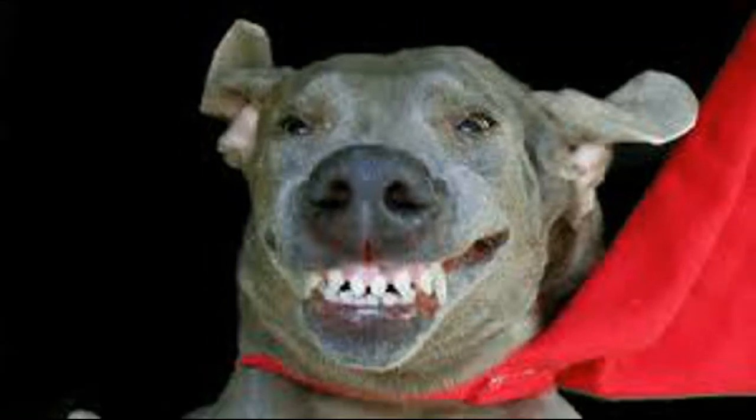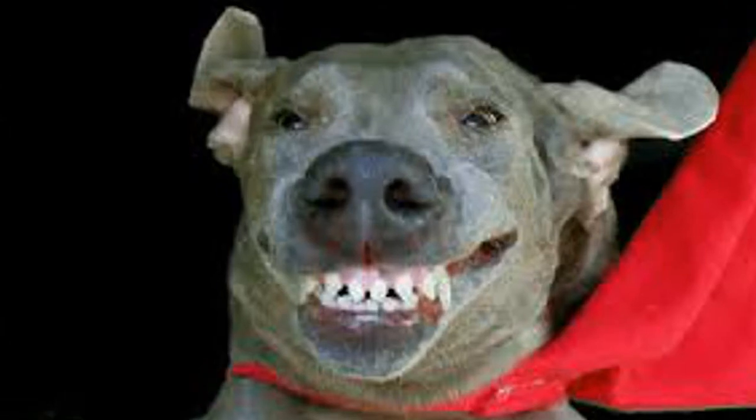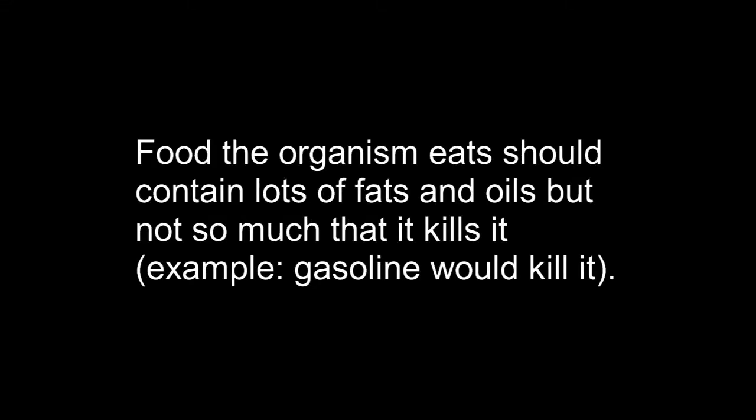So the organism's body has to be very compressed, kind of like a car — all of its organs have to be crammed enough so that the rider has space. Also, the organism would have to need lots of energy and muscles, because using wheels as transportation is not an efficient way to move around for animals. The food the organism eats must contain high amounts of fat and oils, but at the same time cannot kill the organism.